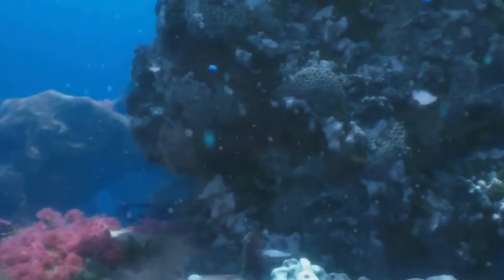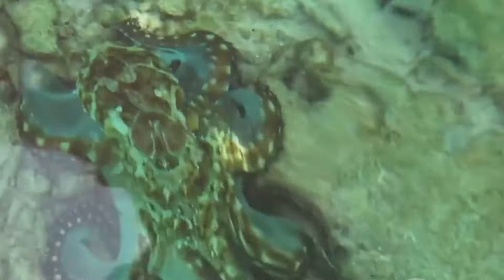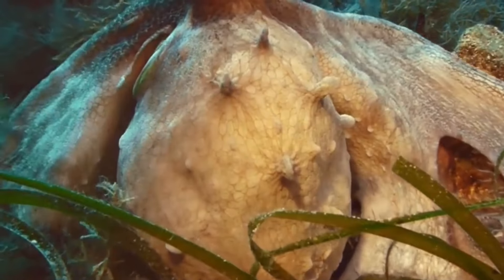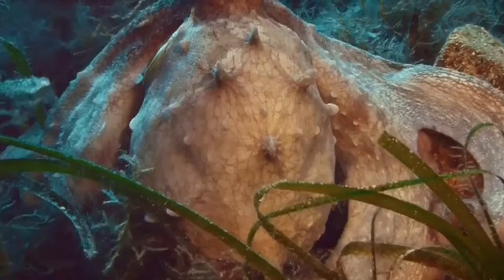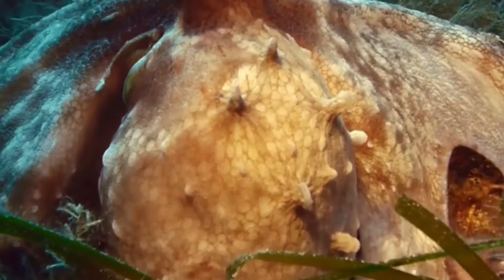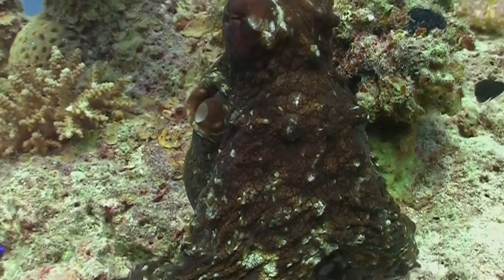In the coral reefs of Southeast Asia, a creature of unparalleled mimicry reigns supreme. This is the mimic octopus, a master of disguise that can transform its appearance, its behavior, and even its movements to match other animals. The mimic octopus can change its skin color and texture in the blink of an eye, mimicking the appearance of poisonous fish, venomous sea snakes, and even stingrays. It can also contort its body, changing its shape to further enhance its disguise — whether mimicking the swaying motion of a sea pen or the undulating movement of a flounder, the mimic octopus is a master of deception.